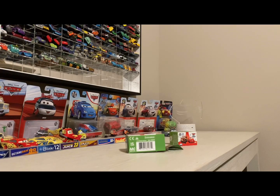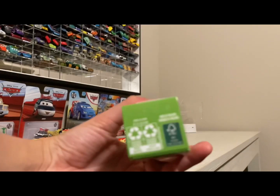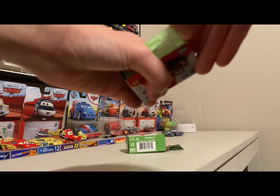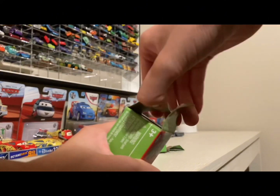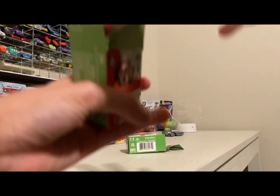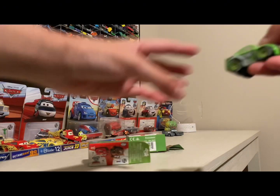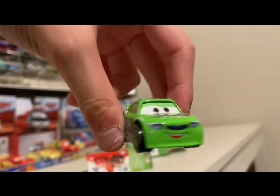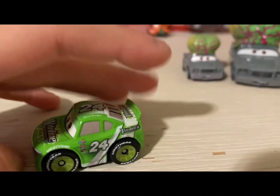All right, so we got Doug out of the package. Next up, the last one is number 46. Let's see who we have now — please tell me if it's Brick! Oh my god, it is Brick! Oh, he's so cute! Here's mini racer Brick out of the package!